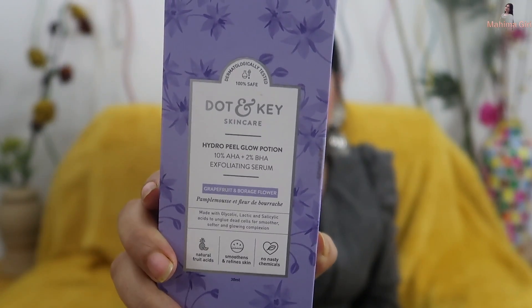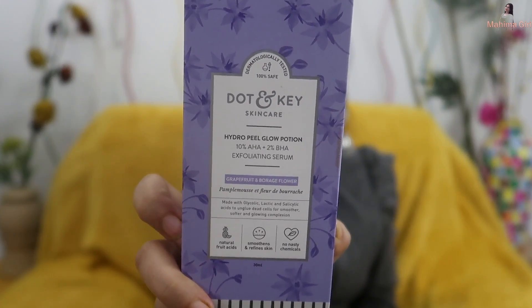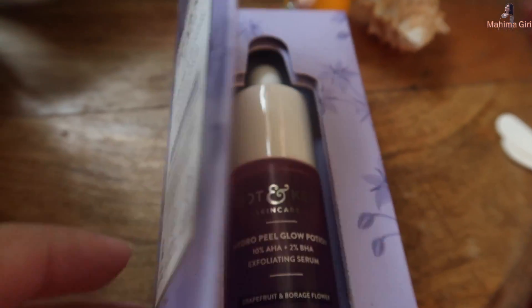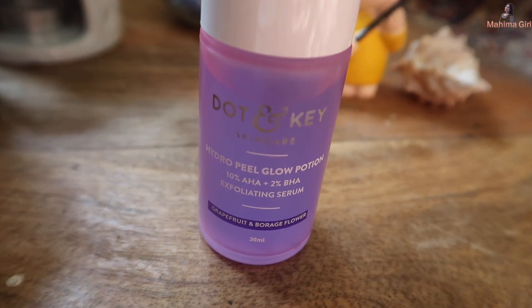I am going to introduce a product with mild AHA and BHA concentration. Always focus on one thing: never use any exfoliant more than once a week when you first start. This product is the AHA and BHA Hydro Peel Serum from Brand.in, with 10% AHA and 2% BHA concentration. The serum contains glycolic acid, lactic acid, and salicylic acid, which work to unclog pores and remove dead cells.